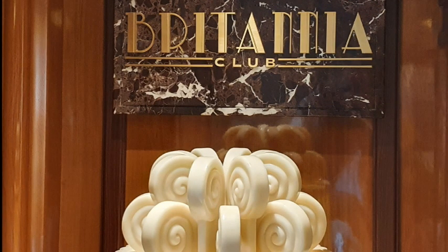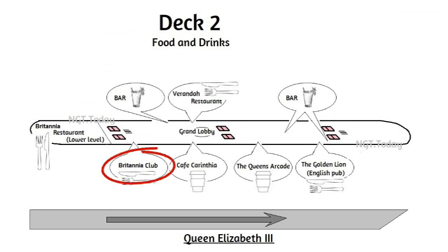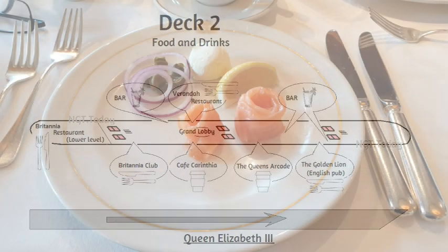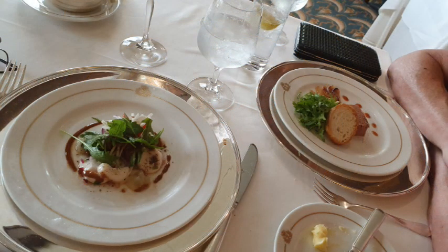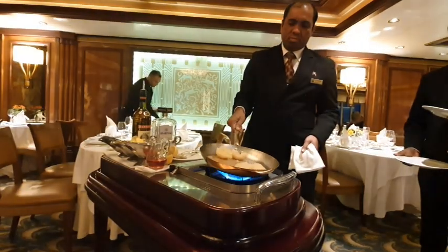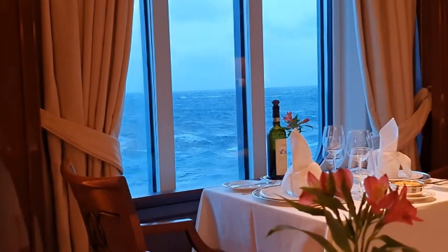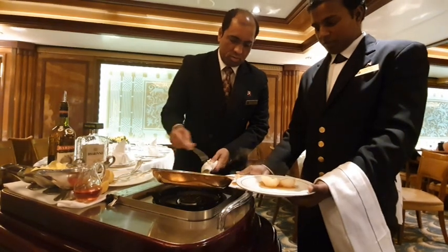The Britannia Club restaurant, as mentioned earlier, is a step up from the Britannia Restaurant, and is exclusive to Britannia Club members. In this restaurant, you'll have the same table for the duration of the cruise, as well as dedicated staff. The waitstaff are your regular staff who serve your table and develop a unique understanding of your personal tastes, from food to wine.